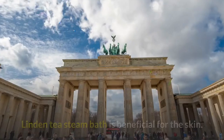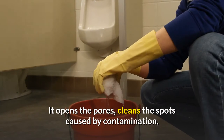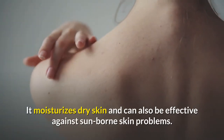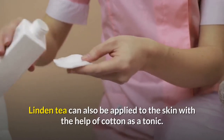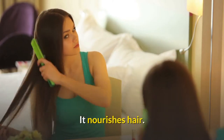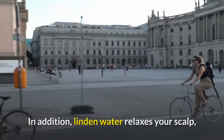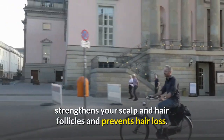Protects skin health: Linden tea steam bath is beneficial for the skin. It opens the pores, cleans spots caused by contamination, and helps treat skin inflammation. It moisturizes dry skin and can also be effective against sun-borne skin problems. Linden tea can also be applied to the skin with cotton as a tonic. To nourish hair and add shine, you can wash your hair with water obtained by boiling linden leaves and flowers together. Linden water relaxes your scalp, strengthens hair follicles, and prevents hair loss.